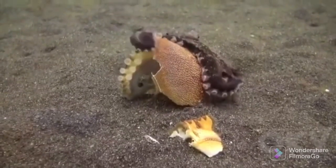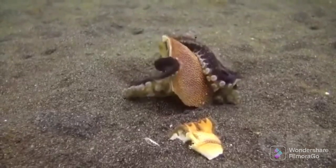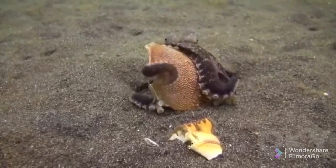Eventually, just the shell remains, as I saw the next day when I returned to the octopus's home.